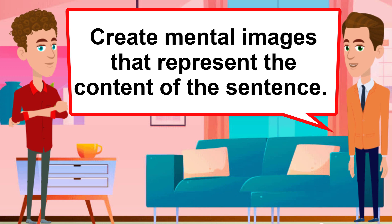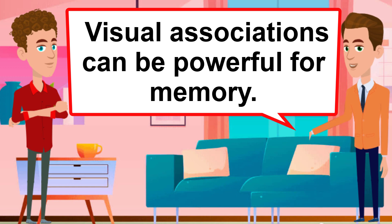Visualize. Create mental images that represent the content of the sentence. Visual associations can be powerful for memory.